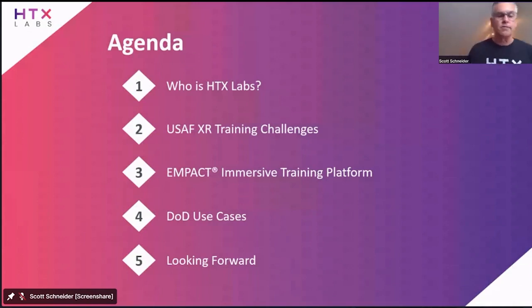I want to do a quick intro on who HTX Labs is, talk a little bit about our XR journey, and then move into some of the challenges we've seen within our work with the US Air Force and Department of Defense. But these are not unique to them — these are enterprise-wide XR training challenges. Then I'll turn it over to Chris to dive deeper on our Impact immersive training platform, talk through some use cases to back up what we've done with the Air Force, and take a look forward at the challenges around deploying this technology at a much larger and broader scale.